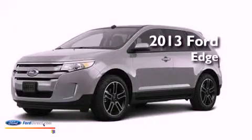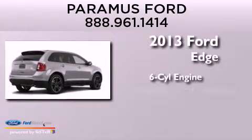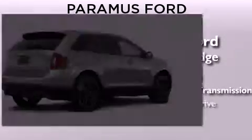This is a brand-new 2013 Ford Edge. It has a six-cylinder engine, an automatic transmission, and all-wheel drive.